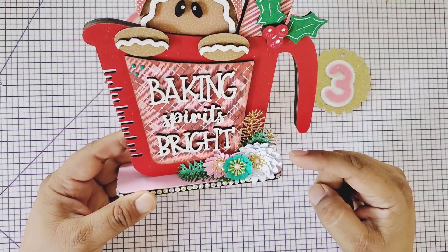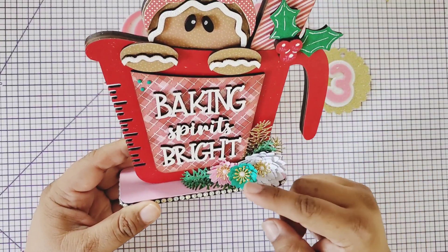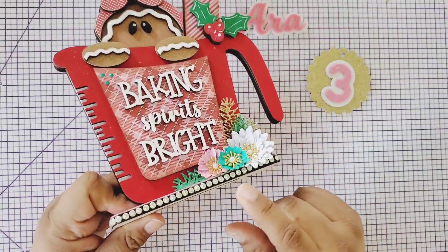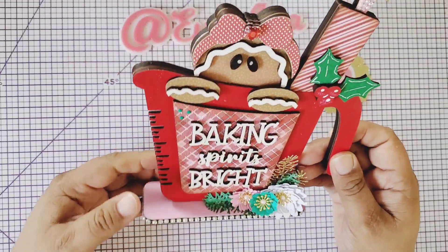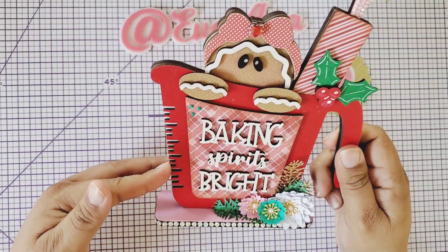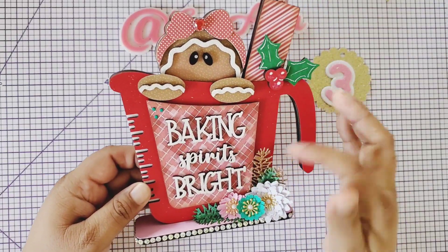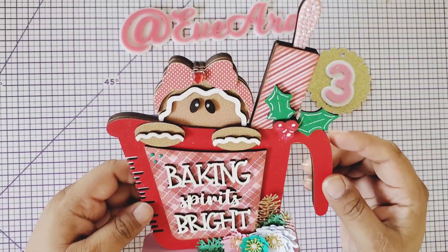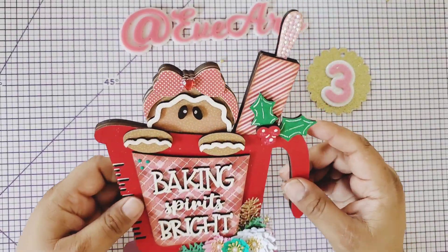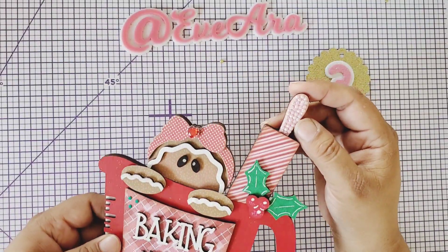We have a cluster on the bottom — it has three beautiful, well-made flowers and gems placed all around. This is like a pyrex measuring cup and it says 'Baking Spirits Bright.' And it's a gingy! I have a gingy decoration — I love it! Look how she blinged it out.